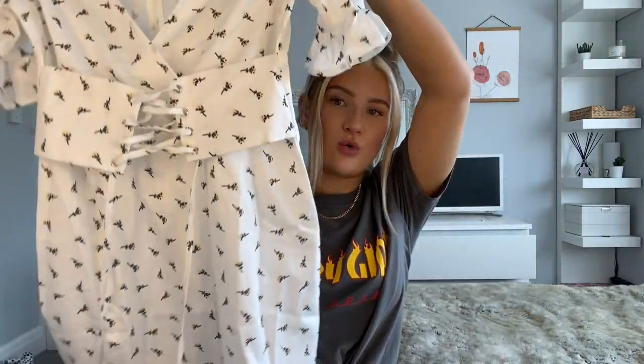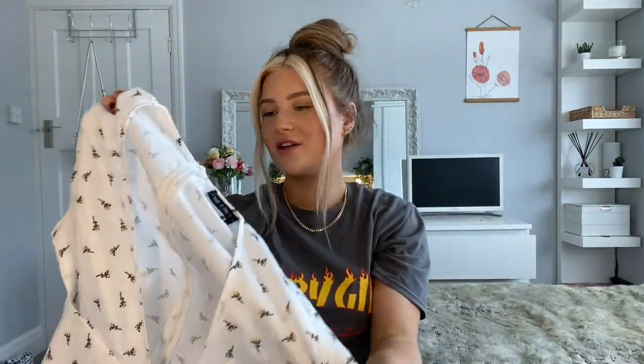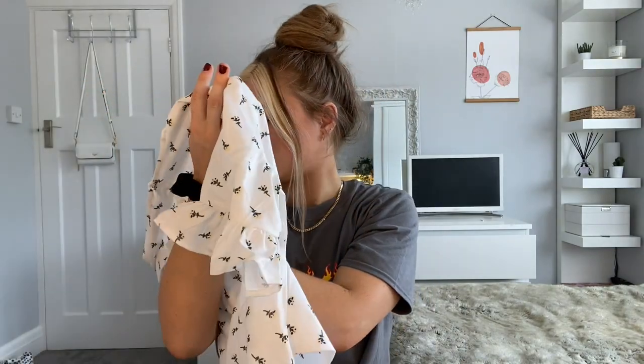Next up I've got another summer dress. This has got corset detailing and more of a t-dress style with ruffles on the arm and on the bottom. I really like the pattern — it's just such a pretty summer dress to wear out. It's quite a deep V-neck so I feel like it might be too low, but we could always pin it up. This is a size eight so it might be a little bit tight, and the material is not stretchy, so that could be interesting.